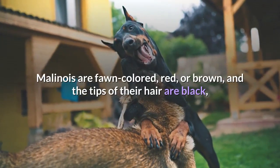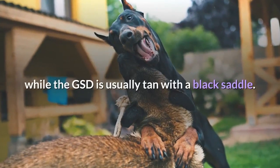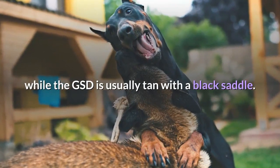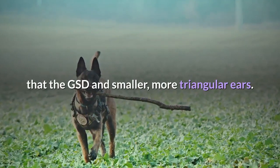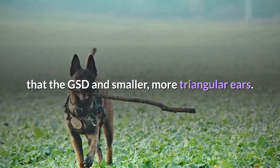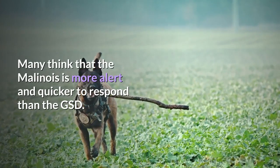Malinois are fawn-colored, red, or brown, and the tips of their hair are black, while the GSD is usually tan with a black saddle. Additionally, the Malinois has a more refined, chiseled head than the GSD and smaller, more triangular ears. Many think that the Malinois is more alert and quicker to respond than the GSD.